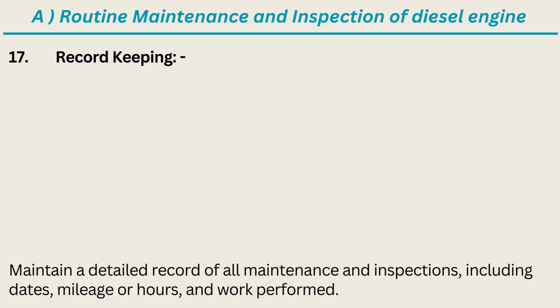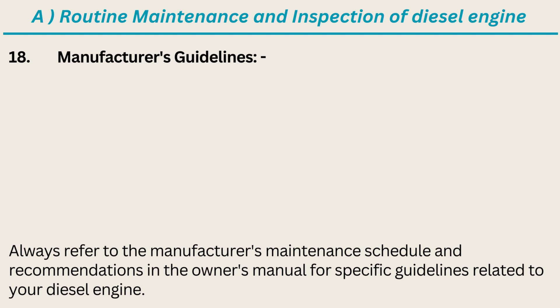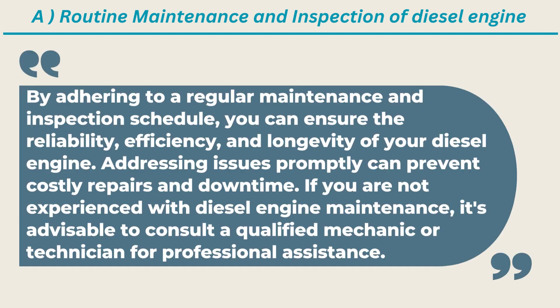17. Record Keeping: Maintain a detailed record of all maintenance and inspections, including dates, mileage or hours, and work performed. 18. Manufacturer's Guidelines: Always refer to the manufacturer's maintenance schedule and recommendations in the Owner's Manual. By adhering to a regular maintenance and inspection schedule, you can ensure the reliability, efficiency, and longevity of your diesel engine. Addressing issues promptly can prevent costly repairs and downtime. If you are not experienced with diesel engine maintenance, consult a qualified mechanic or technician for professional assistance.